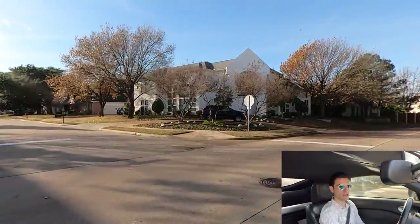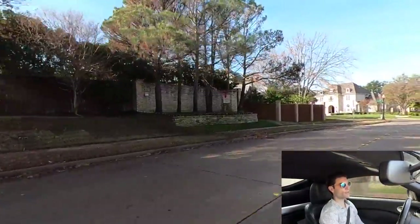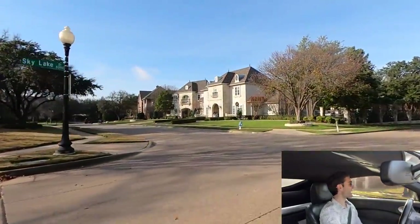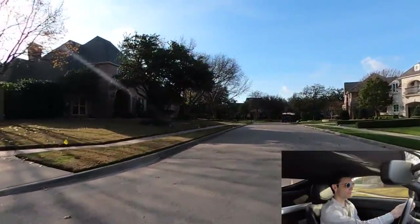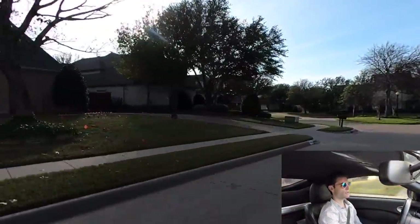Maybe you have a bigger size family and you're looking for something with at least like three to four car garages. A lot of these houses are going to have huge floor plans. Not going to be a lot of one stories in here — mostly it's going to be two-story homes.